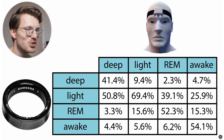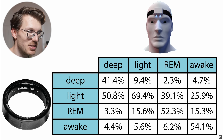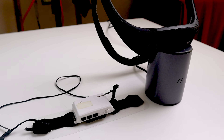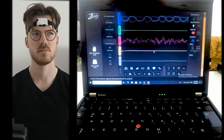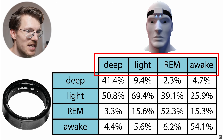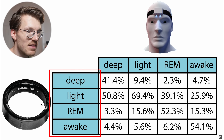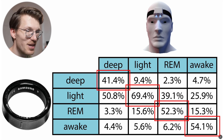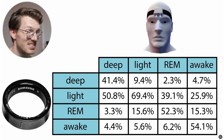Like most smartwatches, the Galaxy Ring tracks four sleep stages: deep sleep, light sleep, REM sleep, and awake time. I compared it to a ZMAX EEG device that measures brain waves over four nights. In the confusion matrix, each column sums to 100%, showing what percentage of each EEG-measured sleep stage was predicted as each stage by the Galaxy Ring. If they perfectly agree, all diagonal values should be 100%. The ZMAX isn't the perfect reference but is good enough to give a general impression of performance.